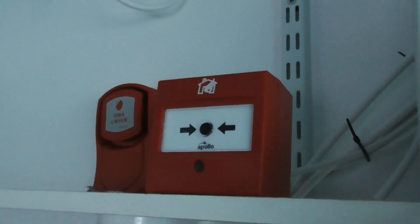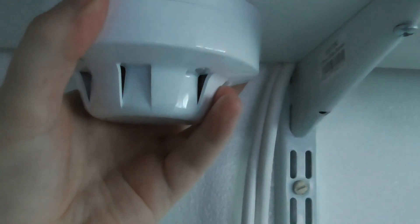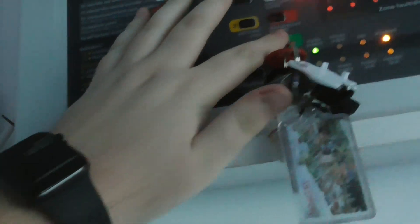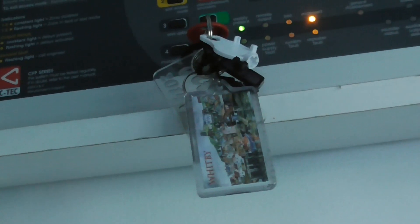Fire emergency, please remain calm and evacuate the building immediately. Fire emergency, please remain calm and evacuate the building immediately. Fire emergency, please remain calm and evacuate the building immediately.